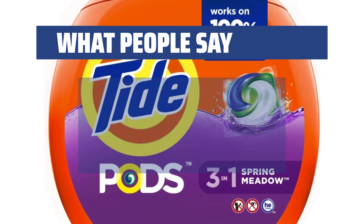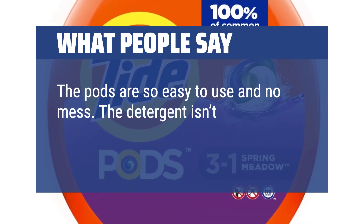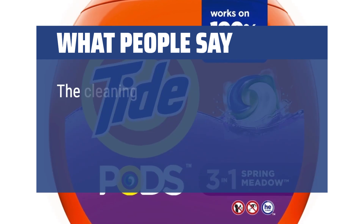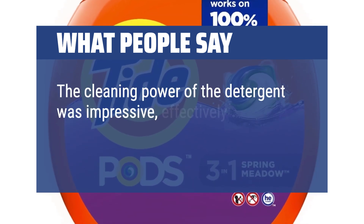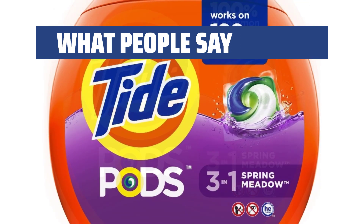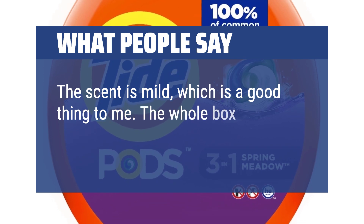What people say: The pods are so easy to use and no mess. The detergent isn't wasted and you don't forget to put them in the washer. The cleaning power of the detergent was impressive, effectively removing stains and leaving my clothes fresh and clean. The scent is mild, which is a good thing to me. The whole box goes a long way.